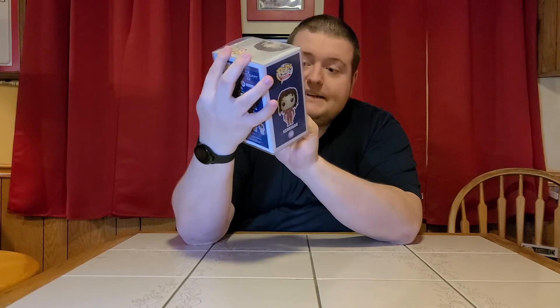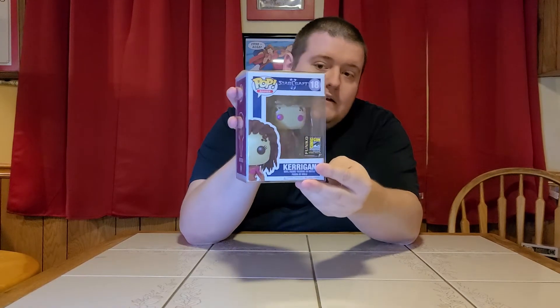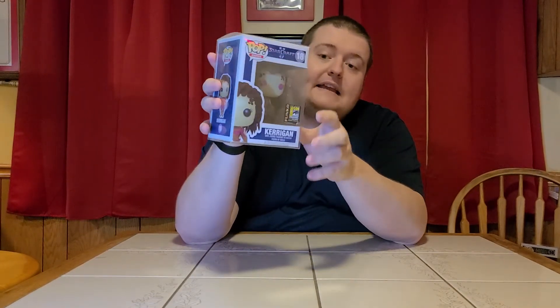This one also was not seen on camera — it's a Kerrigan from StarCraft II. It is actually the Funko Comic Con San Diego sticker, not the shared sticker. This was a limit of 2,500 pieces from 2014. Really great piece. I don't know a lot about StarCraft — I just never played it since I didn't have PC gaming for a while. But really cool, and again hesitantly saying mint.